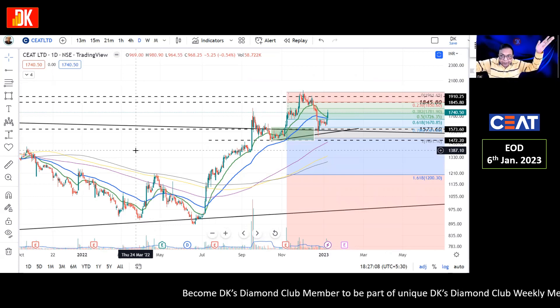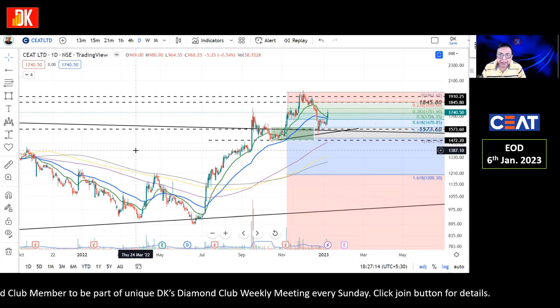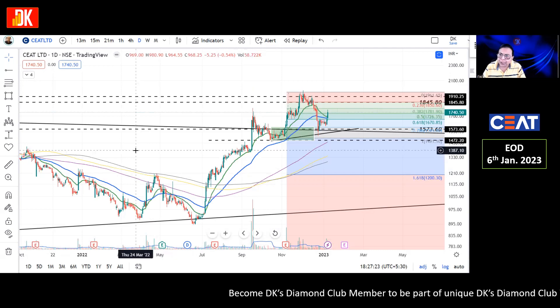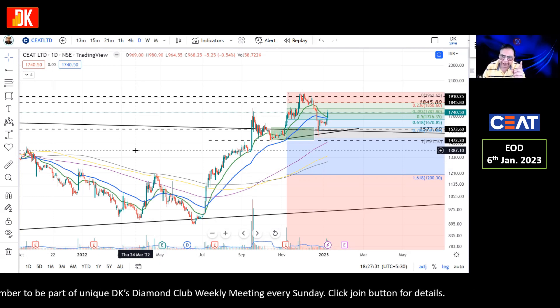Assuming the rounding bottom pattern will give a breakout and taking advance action towards long-term investing, we have seen a phenomenal potential return of over 100% in this stock. Friends, give a lot of thumbs up to this video, share it, subscribe the channel, and hit the notification bell for updates. Thank you very much for watching. Looking forward to meeting you very soon.